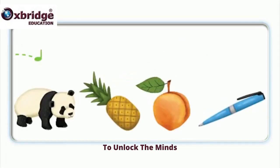Panda, pineapple, peach, pen. Panda, pineapple, peach, pen. Panda, pineapple, peach, pen.